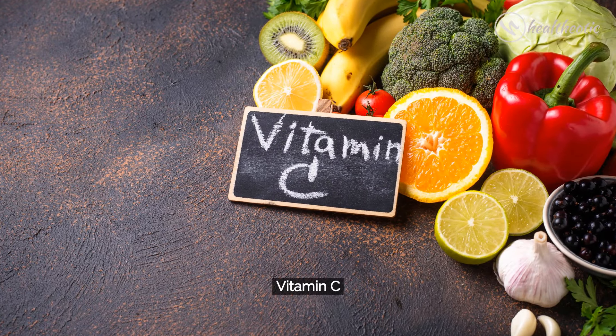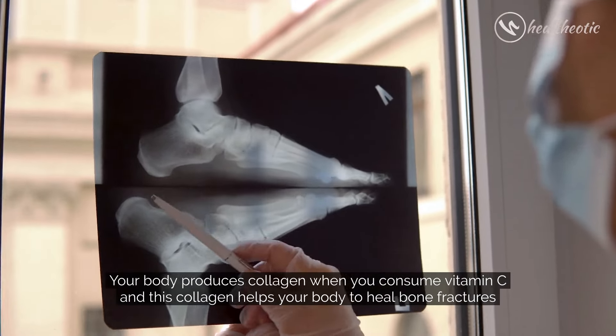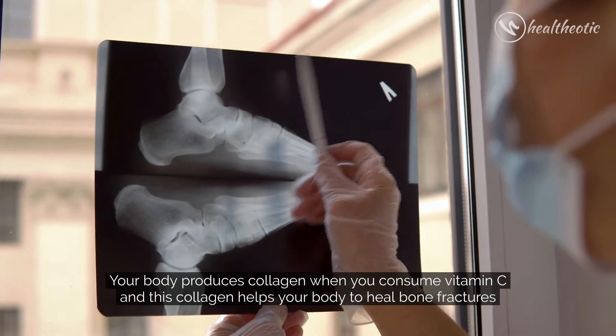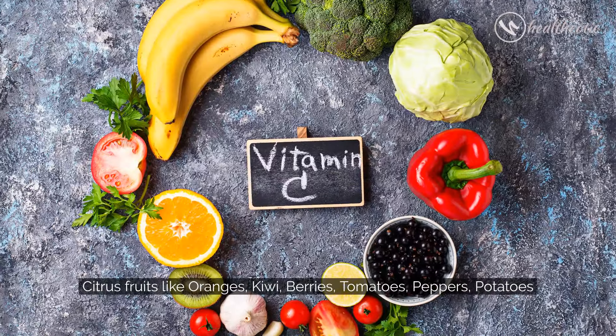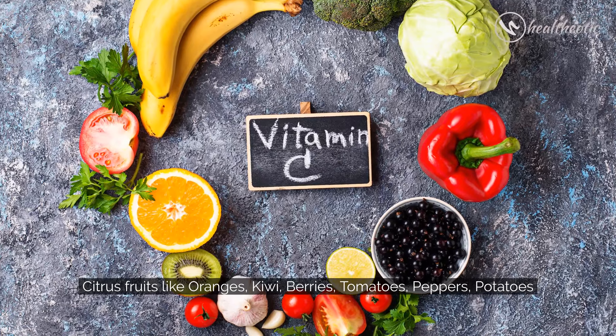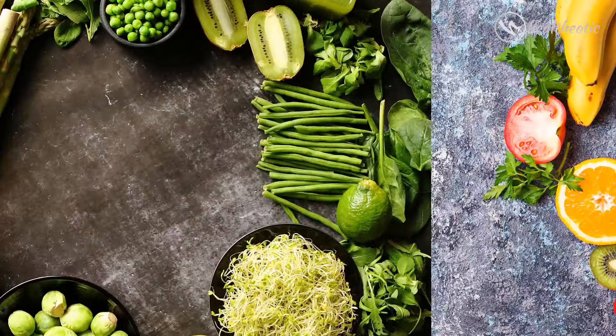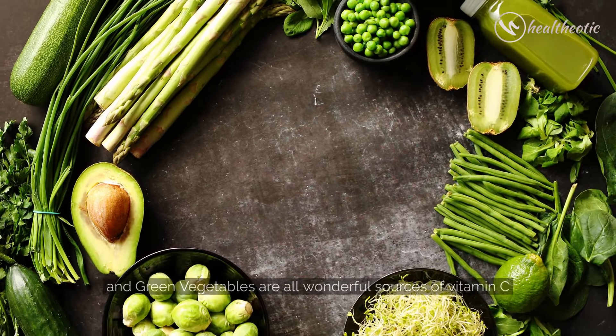Next is Vitamin C. Your body produces collagen when you consume Vitamin C, and this collagen helps your body to heal bone fractures. Citrus fruits like oranges, kiwi, berries, tomatoes, peppers, potatoes, and green vegetables are all wonderful sources of Vitamin C.